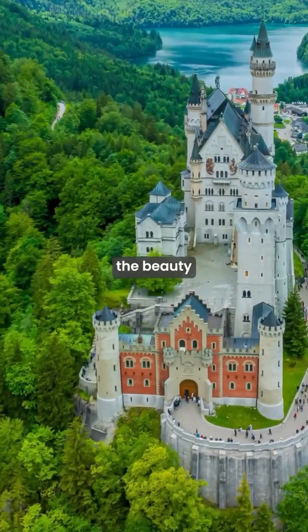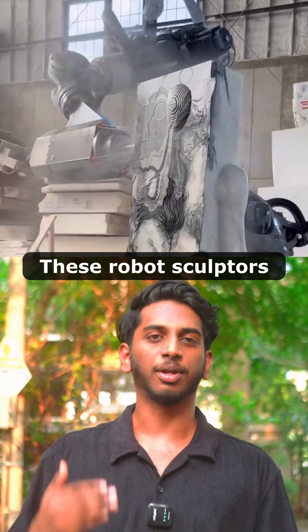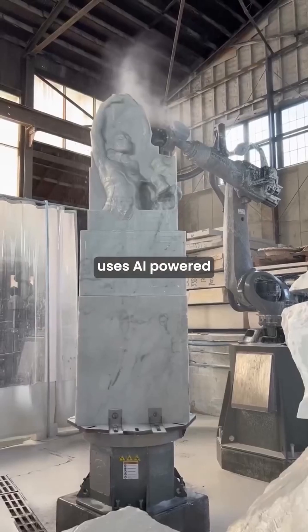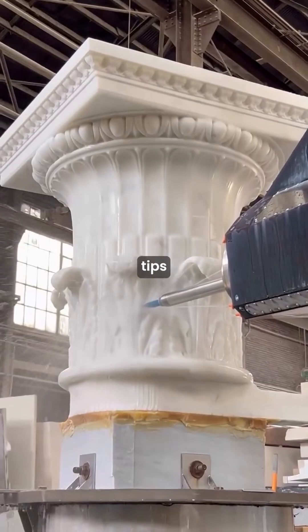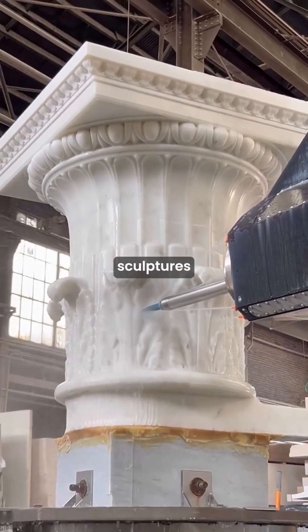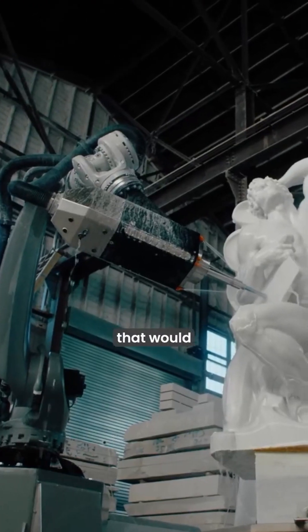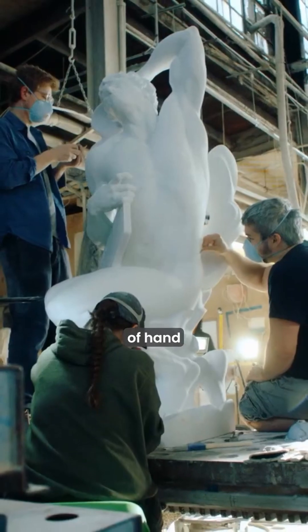Imagine if modern buildings had the beauty of classical architecture. These robot sculptors are making it possible. Monumental Labs uses AI-powered robotic arms with diamond tips to create intricate stone sculptures and architectural detail. Their seven-axis robots can complete projects in days that would usually take months or years of hand carving.